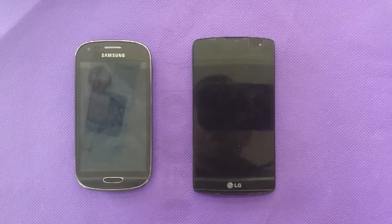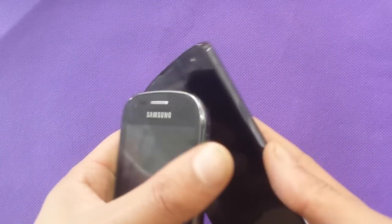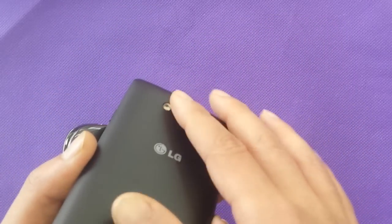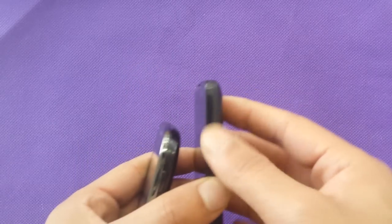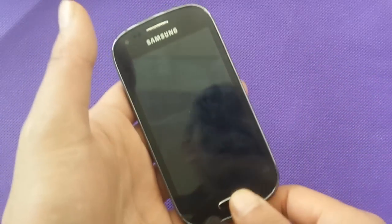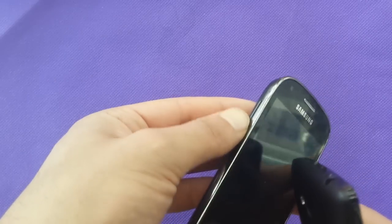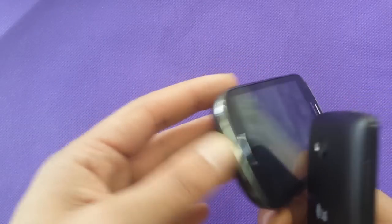These two phones are very good with different shapes basically. This black screen here looks wonderful, nice shape, 5 megapixel with flash. The phone has volume up and volume down buttons. I got the home button right here, power button and headphone jack. Volume up and volume down and the charger port.